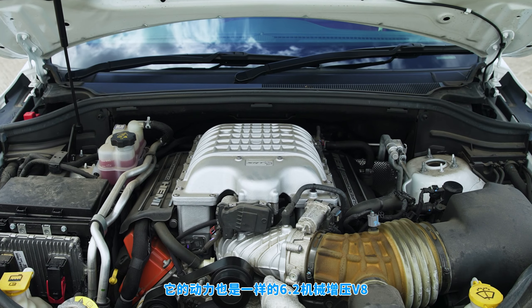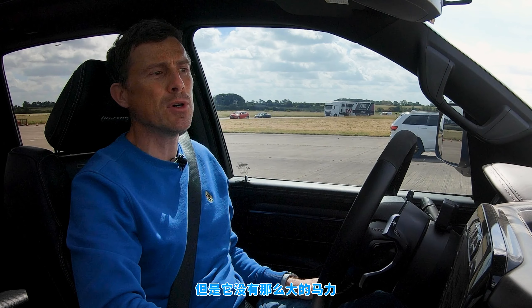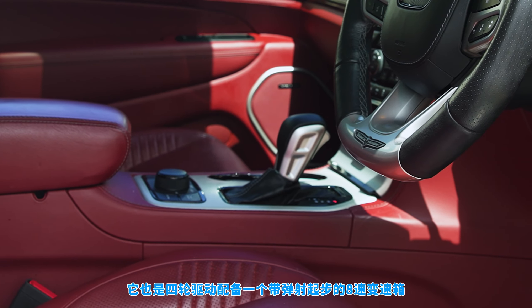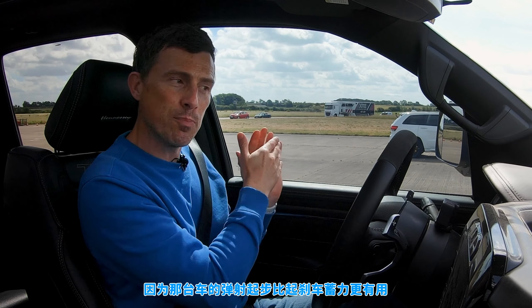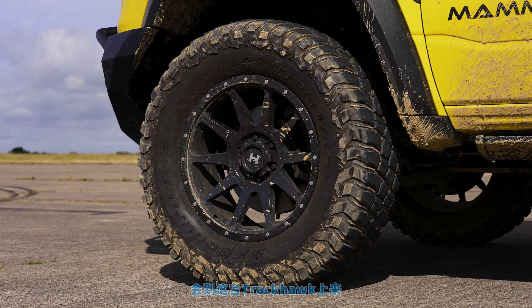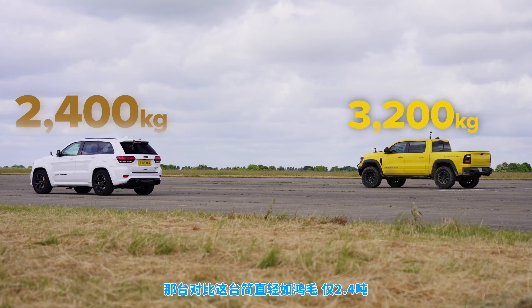That Jeep Trackhawk is powered by the same 6.2 litre supercharged V8. However, it doesn't have as much horsepower — 707 horsepower to be precise and 875 newton metres of torque. It's also got an eight-speed automatic gearbox driving all four wheels. It has launch control. Our driver over there, Racing Driver Sam, will be using launch control on that because it goes better than if you're holding on the brake. Maybe it's something to do with the Mammoth's knobbly tyres.